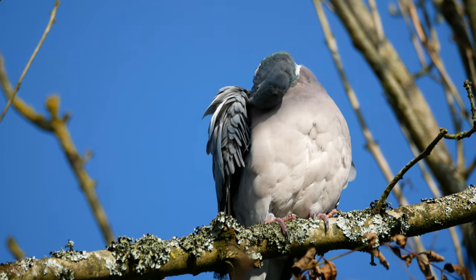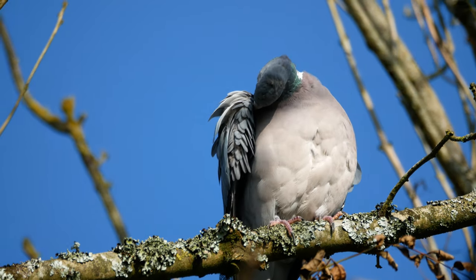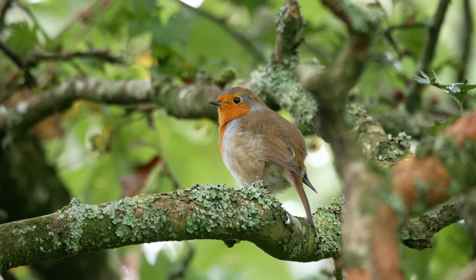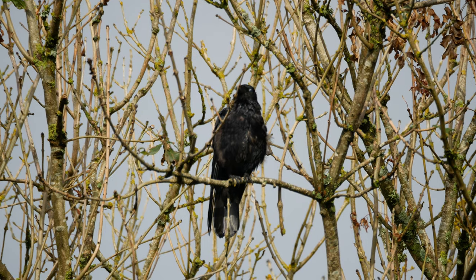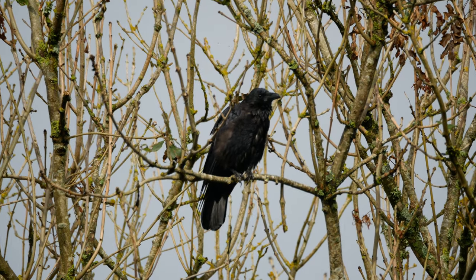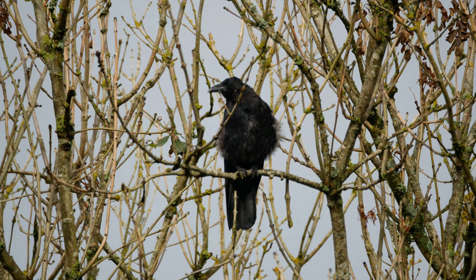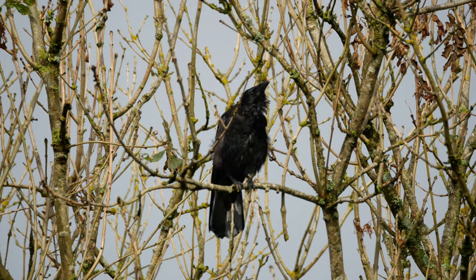For me, there are two sounds that epitomise the end of autumn: the mournful winter song of the robin, and the cawing of crows.